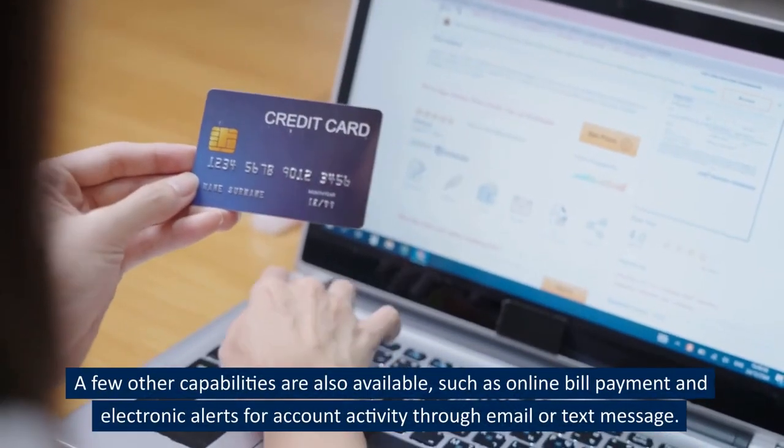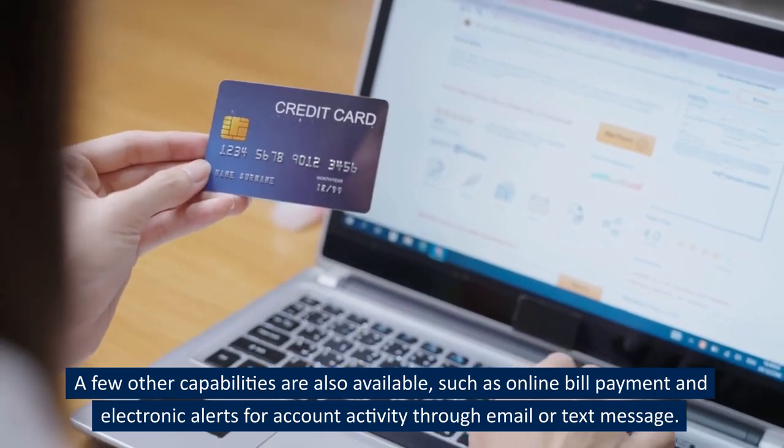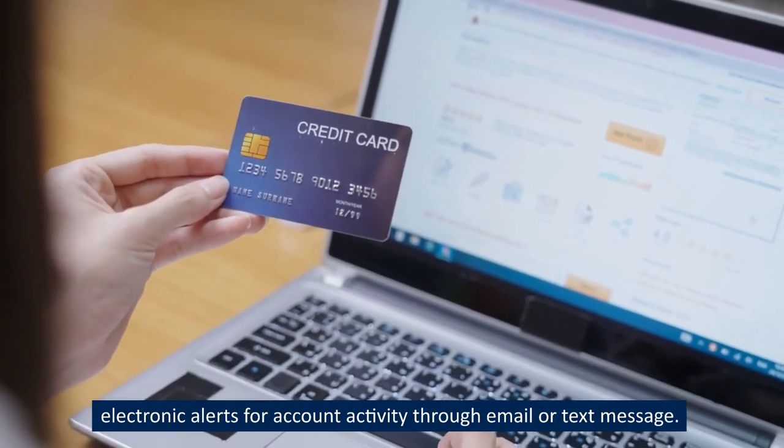A few other capabilities are also available, such as online bill payment and electronic alerts for account activity through email or text message.